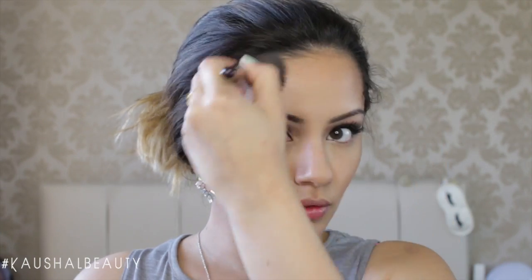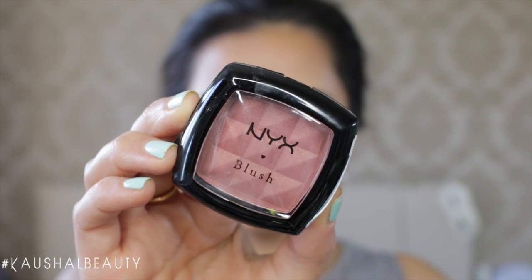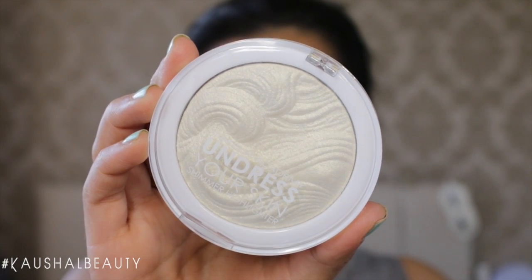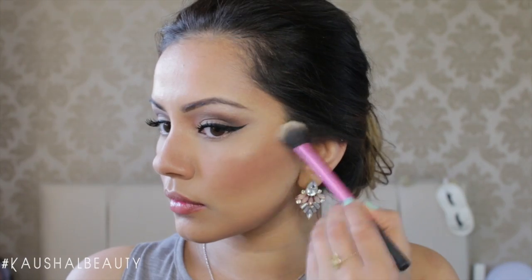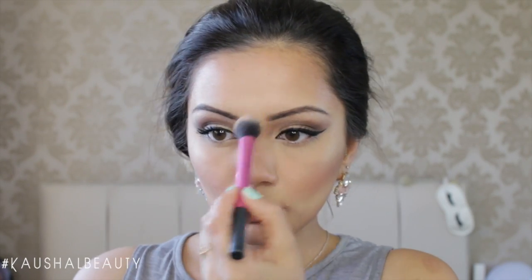I'm really impressed with that Barry M contour kit — it's only about £3 or £4 but it's really quite good. For blush I use Bittersweet by NYX, a really nice mauve-y shade applied to the apples of my cheeks. For highlighter I use the Undress Your Skin MUA highlighter in a beautiful gold shade — pretty much a dupe for NARS Albatross — applied to the tops of my cheekbones, down the centre of my face, my cupid's bow, and chin.